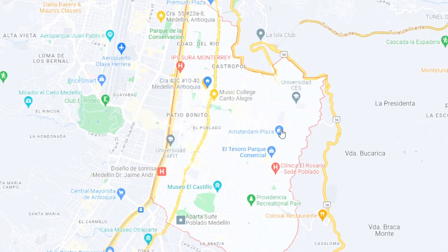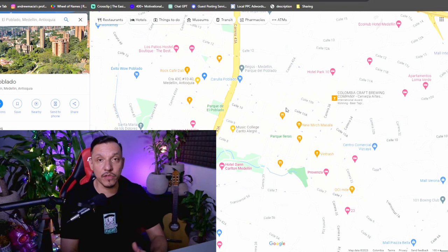There are many little neighborhoods within the neighborhood. Let's go over the pros and cons of El Poblado. Since it is a tourist destination, there are a lot of restaurants, bars, and nightclubs as well. So there's always something to do in El Poblado.